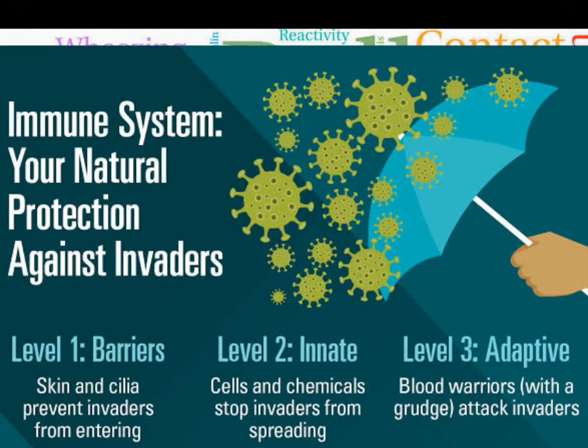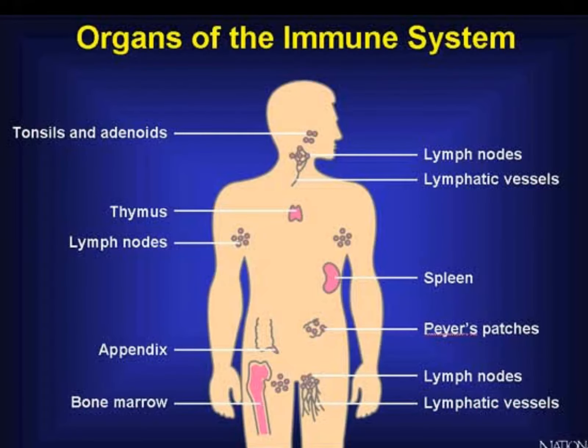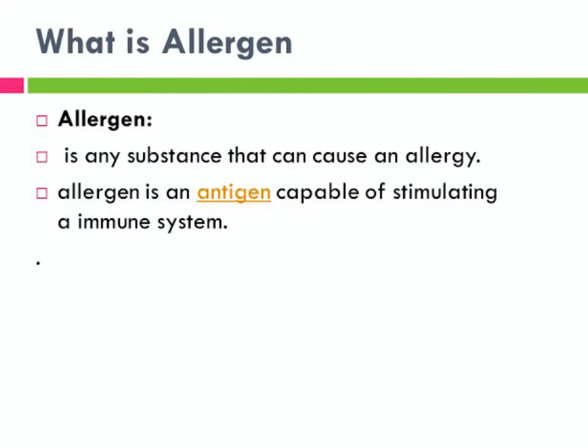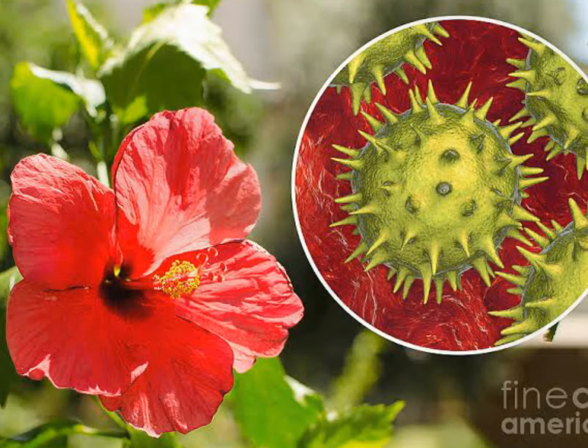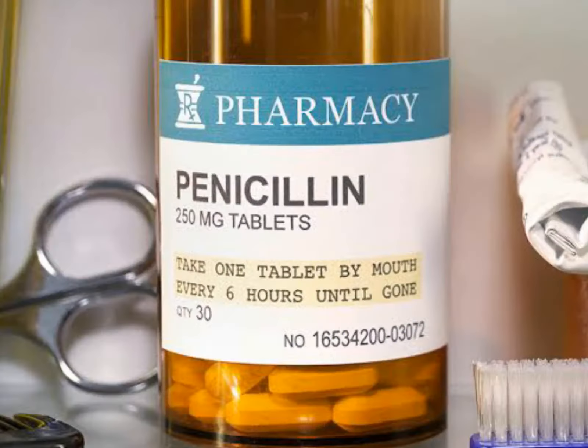Allergy occurs when a person's immune system reacts to substances in the environment that are usually harmless for most people. These substances are known as allergens and are found in pollens, pet fur, dust, molds, insects, food and some medicines.